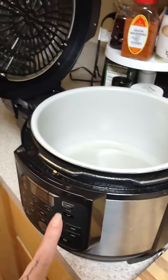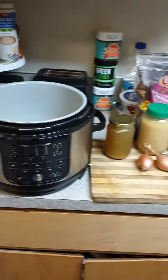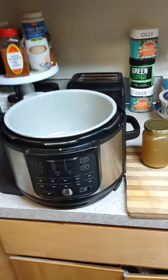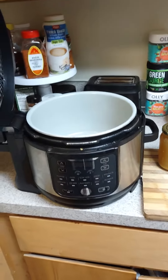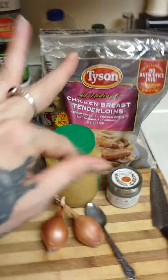And then I'm going to change it from pressure cooker to air crisp, and it is going to give the chicken the crunchy flavor.